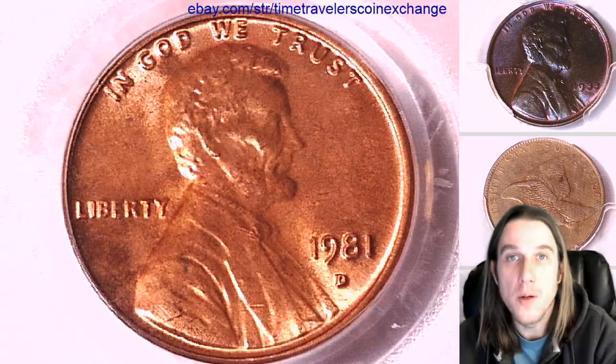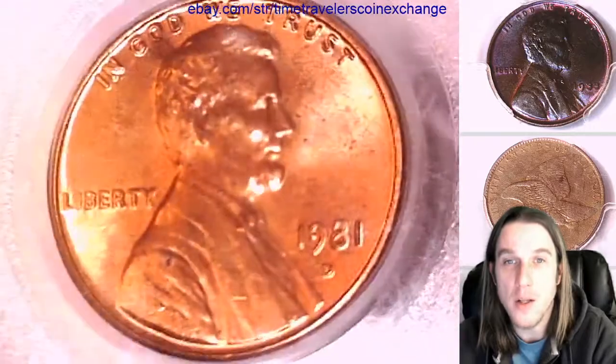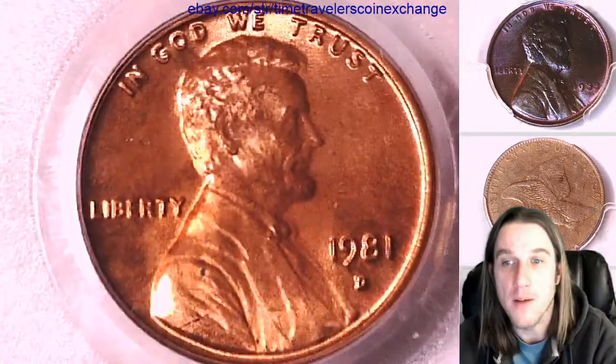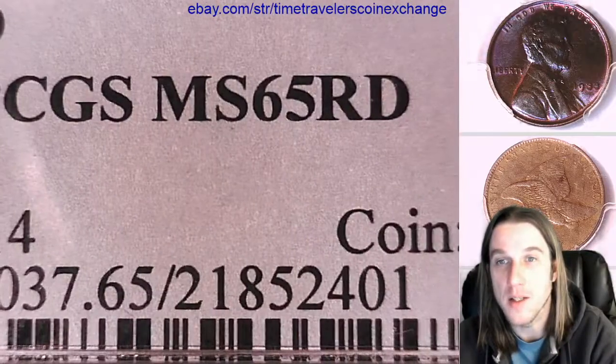Hello again everyone and welcome back to Time Traveler's Coin Exchange. The next coin we're going to take a look at is a 1981D Lincoln Memorial Cent. It's a Business Strike coin from the Denver Mint. This one has been graded by PCGS and they graded it Mint State 65 Red.